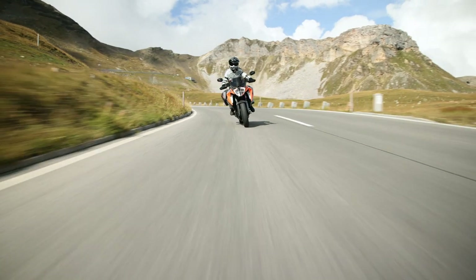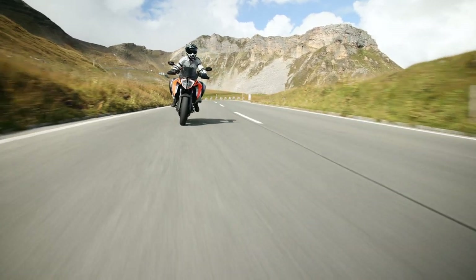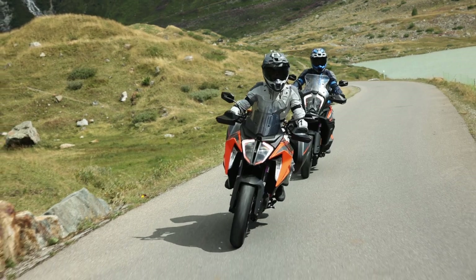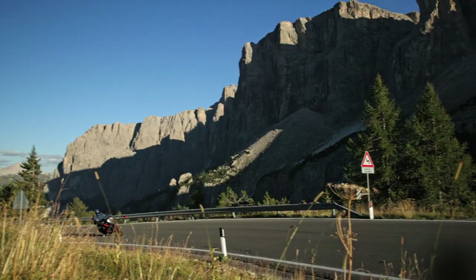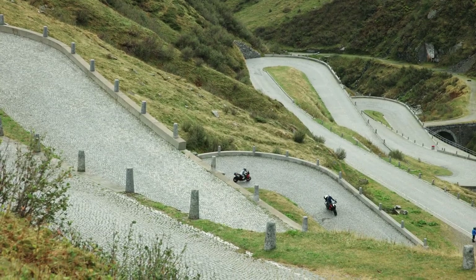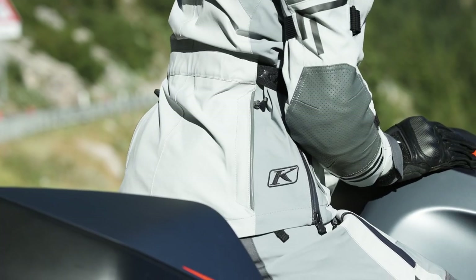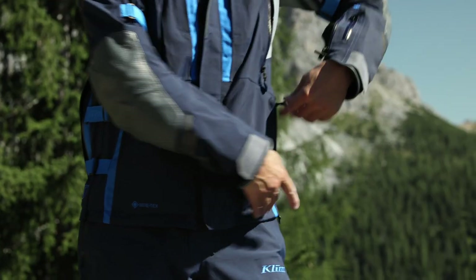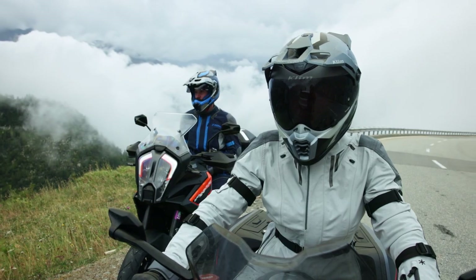To put these redesigns to the test, we sent our team out to exotic riding places well known in the world: Austria, the Alps, Switzerland, and the Dolomites in Italy. All different weather conditions, all different riding surfaces, lots of twisties — to really put these garments through the paces and get feedback on whether or not we accomplished the job we wanted to. And the result is, this is the best version of the Latitude and Altitude kits we've ever done.